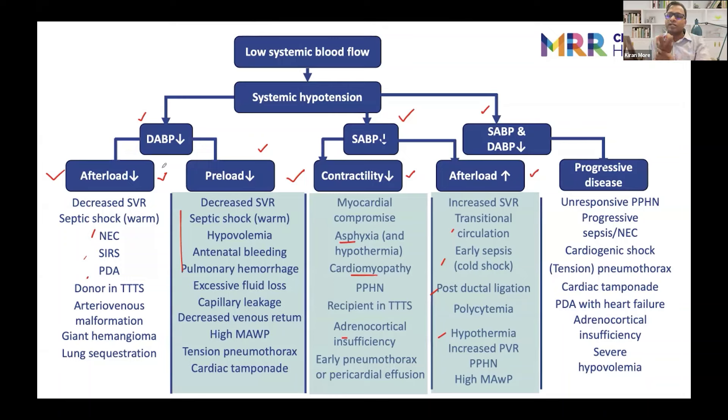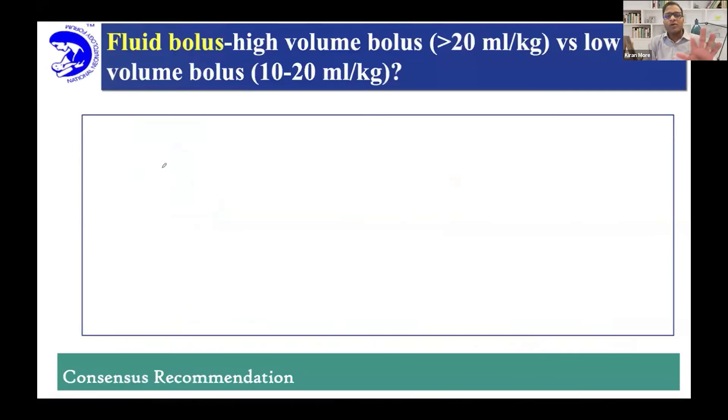You want to support the heart, but if you increase too much afterload that might be detrimental. These recommendations are good starting points, but it's always better to make decisions based on echo and on what findings you have. Then it helps you with better decision making — the baby will tell you if your decision is correct by showing response, and if not correct, will show deterioration.